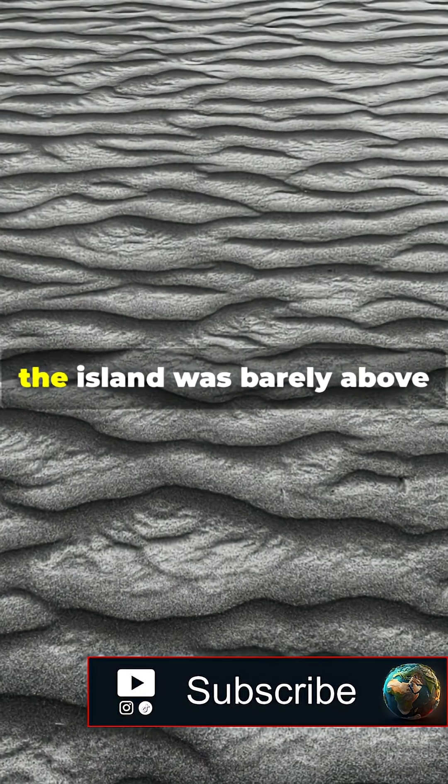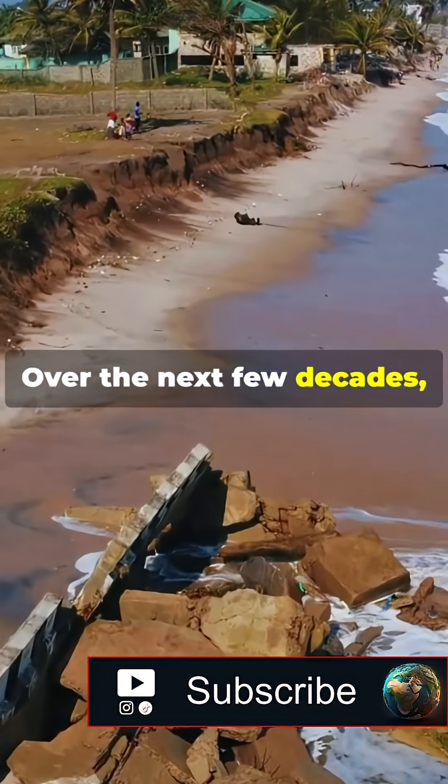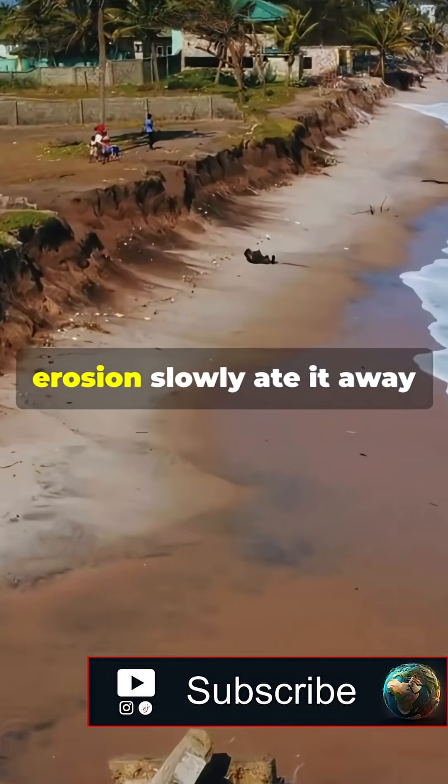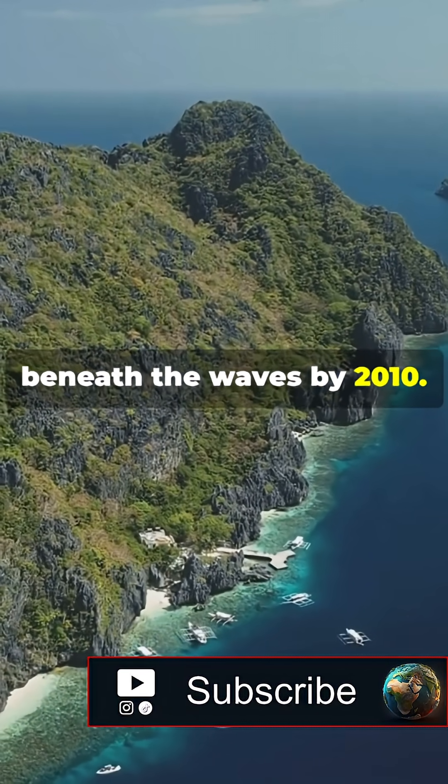But there was one problem: the island was barely above sea level. Over the next few decades, rising sea levels and coastal erosion slowly ate it away until it completely vanished beneath the waves by 2010.